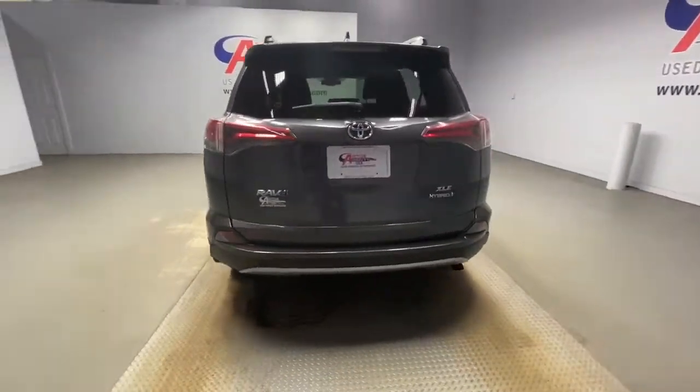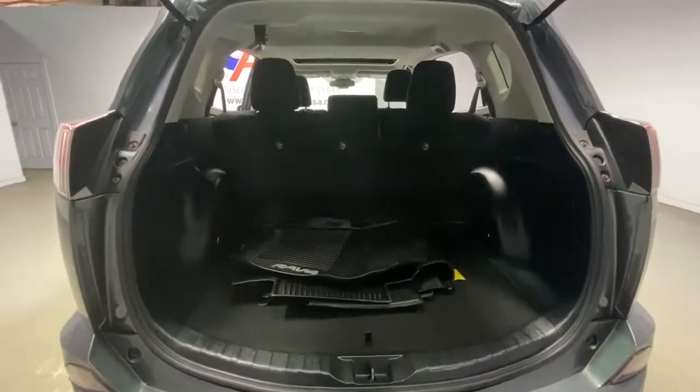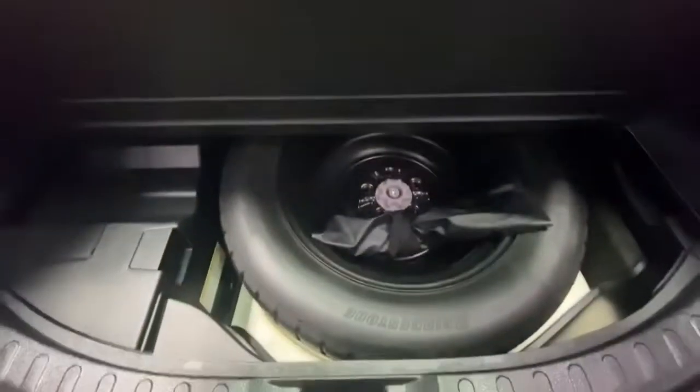Keyless entry, all wheel drive, sun/moonroof, fog lamps, lane keeping assist, adaptive cruise control, keyless start, backup camera, satellite radio, heated mirrors.